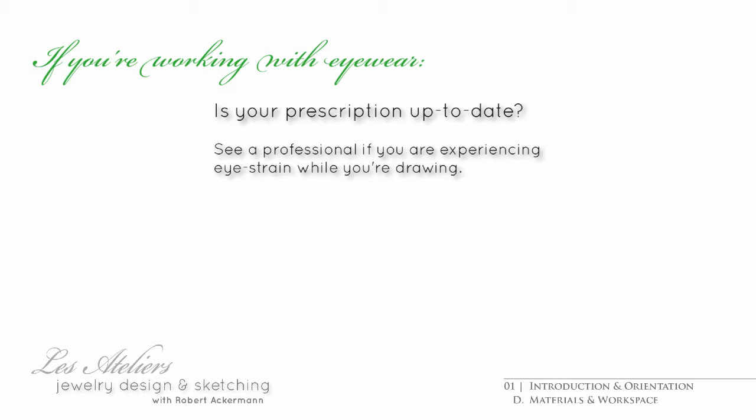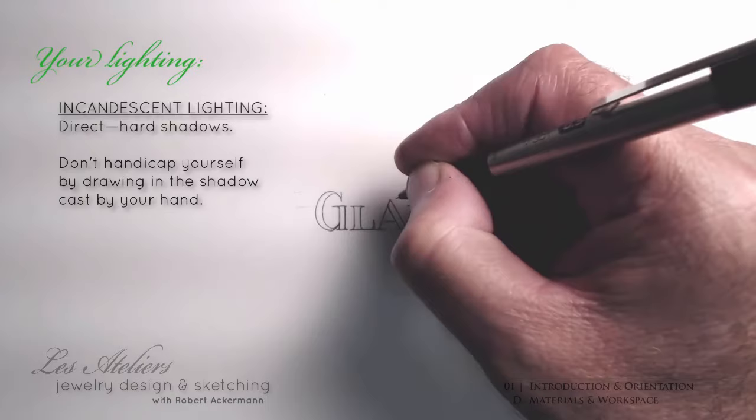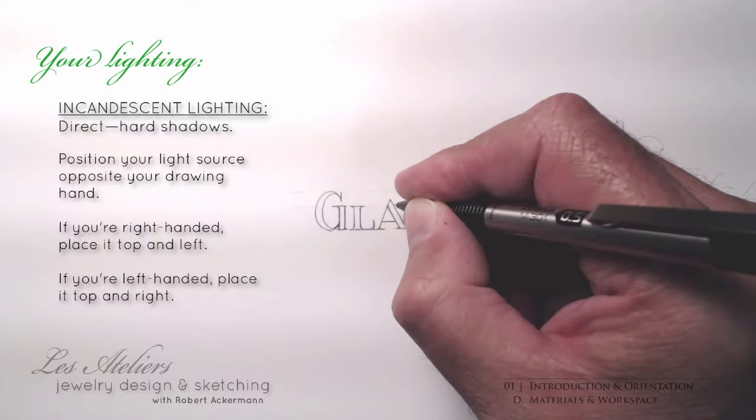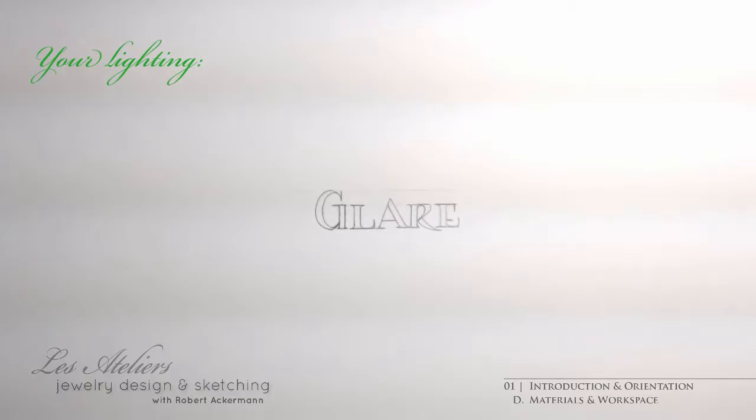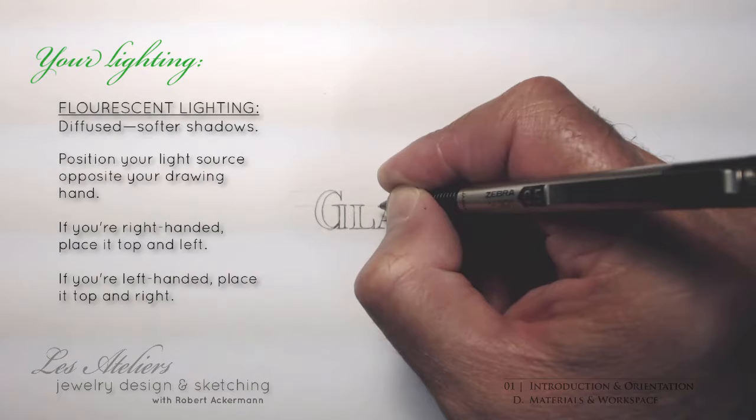Last, but definitely not least, your light source represents a major workspace ingredient. Ordinary incandescent light bulbs have a way of producing hard shadows from your pencil and your hand, which you may find hard on the eyes. Incandescent lighting can also reflect off the paper, causing excessive glare. Fluorescent lighting, on the other hand, is more diffused — there is less contrast between light and shade and the glare is less blinding. However, it may have flicker, which is distracting and tiring. Be absolutely sure to eliminate flicker by whatever means necessary.